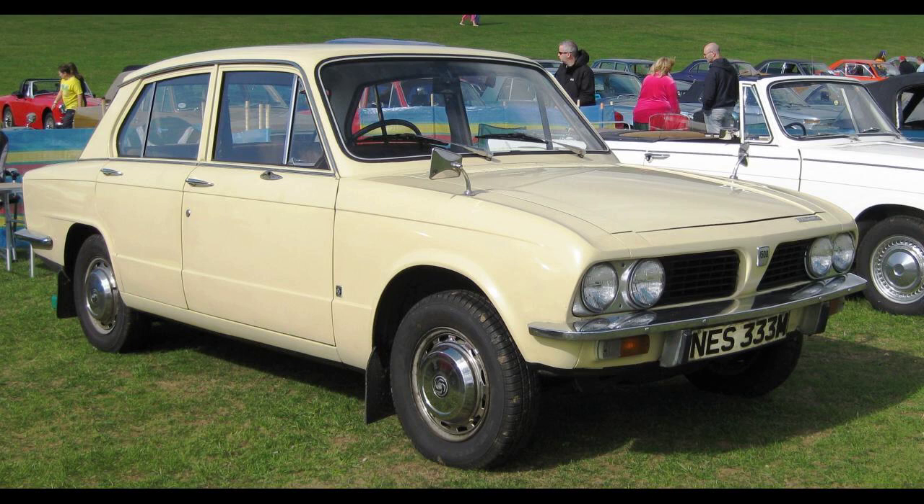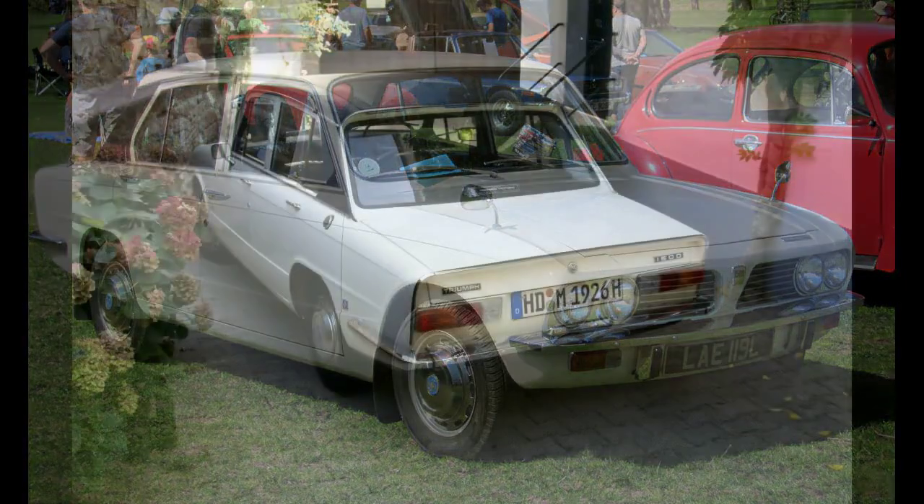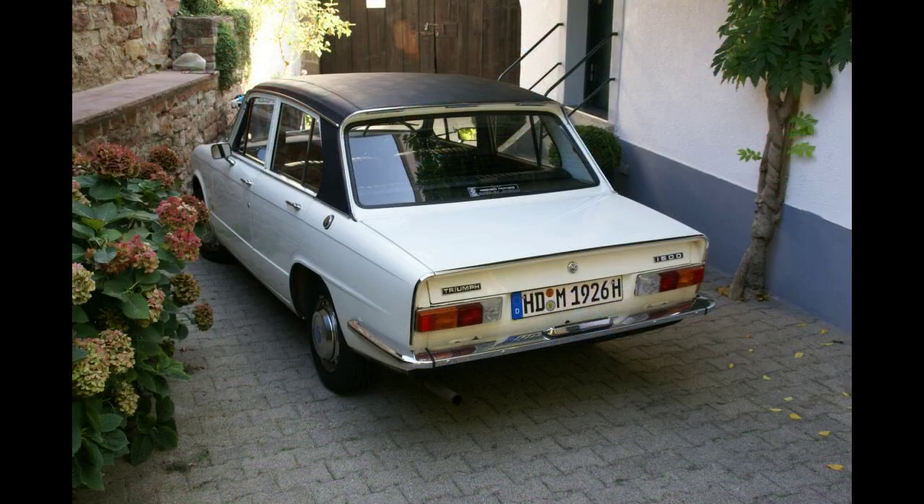In October 1973, the 1500 was renamed the 1500 TC. It retained the same 1,493 cubic centimeter engine, now with twin-choke carburetors, mated to the rear-wheel drive drivetrain from the recently introduced Triumph Dolomite. The interior and exterior styling remained largely the same.